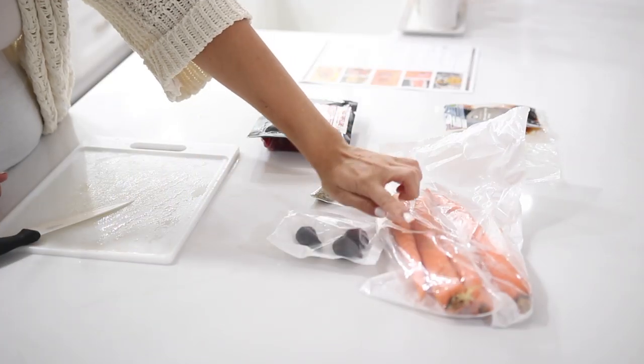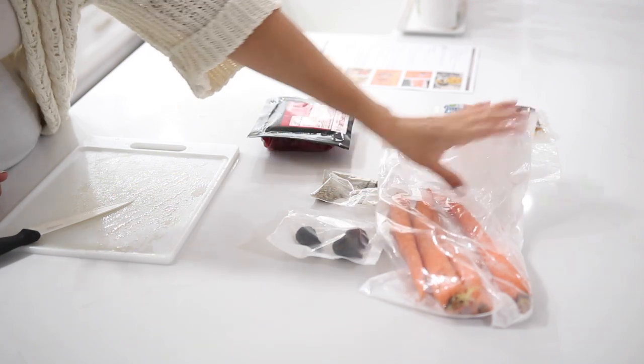Next up, it's time for our carrots. I'm just going to cut the ends, peel them, and then slice them up.